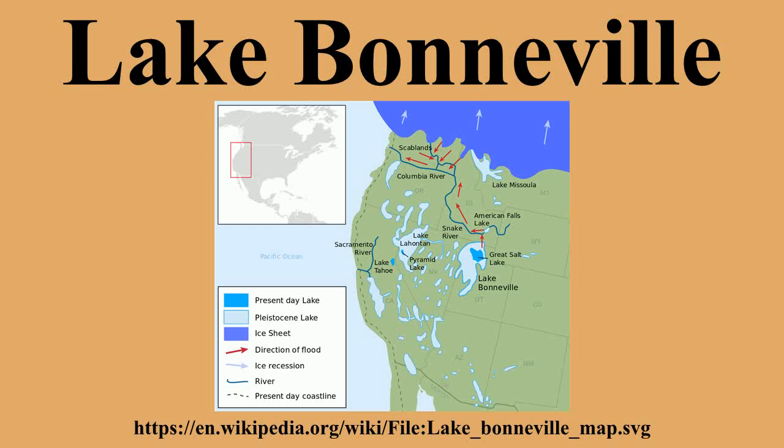With the change in climate, the lake began drying up, leaving Great Salt Lake, Utah Lake, Sevilla Lake, Rush Lake, and Little Salt Lake as remnants.